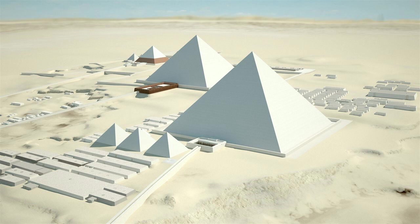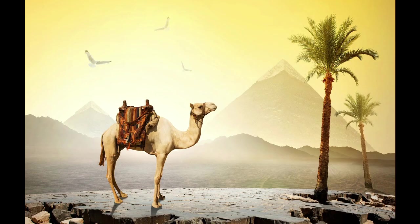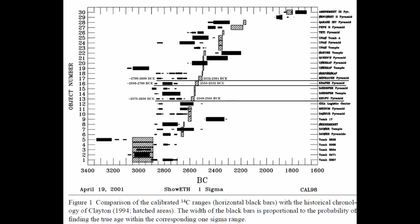One thing Egypt doesn't have a lot of is trees. Sure, they would have traded for a lot of wood, but that gets pricey. So one thing we know that Egyptians liked to do is recycle old building materials. They likely took a lot of wood from older structures or old stockpiles and burned that. And since carbon dating only tells you when the tree was cut down, not when it was burned, that's why we have results spanning a few hundred years.